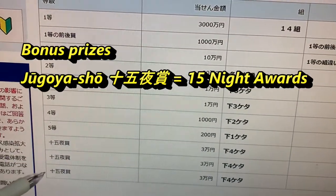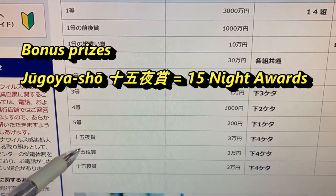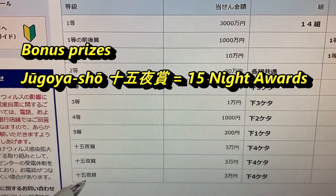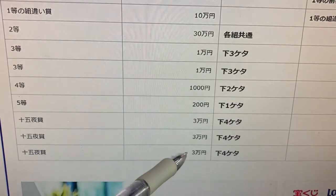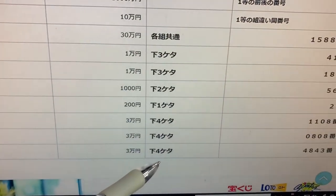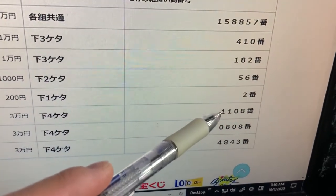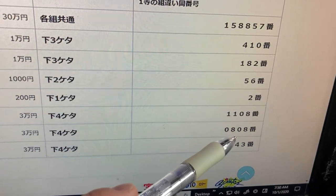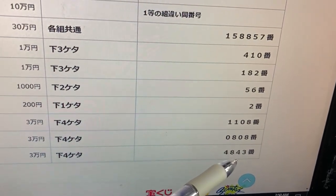Now this is the bonus section over here. It says Jugo Ya Shou — night awards. Each one is for 30,000 yen. The last four numbers of your ticket or tickets must end in either 1108, 0808, or 4843.